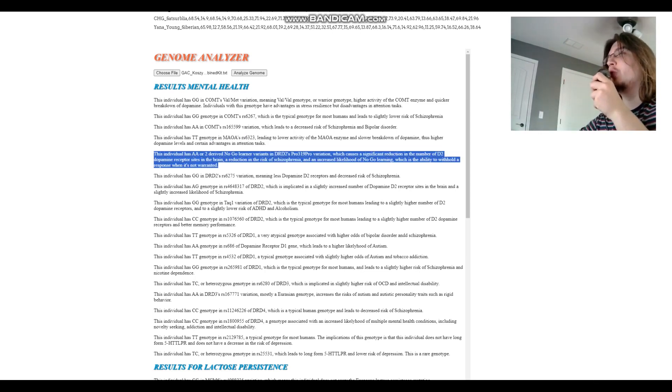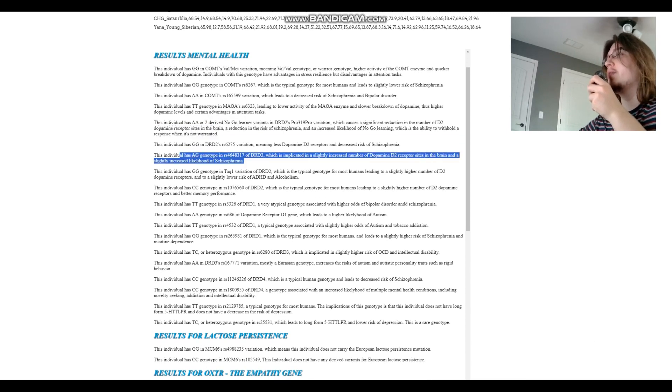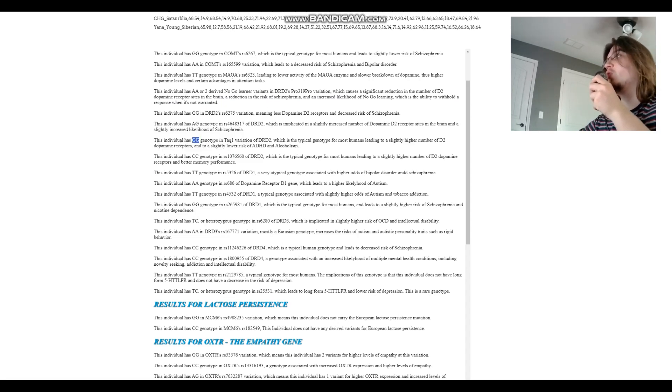She's got AA — two derived no-go-learner variants — in the DRD2 Taq1A variation, causing a significant reduction in the number of D2 dopamine receptor sites in the brain, a reduction in the risk of schizophrenia, and less dopamine D2 receptor availability. She's AG in another variation, implying a slightly higher increased number of dopamine D2 receptor sites — somewhat counteracting the previous. She's GG in TAC1, the typical genotype for most humans, leading to slightly higher D2 receptor site availability compared to AA or AG genotypes.